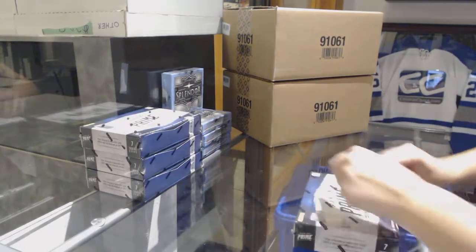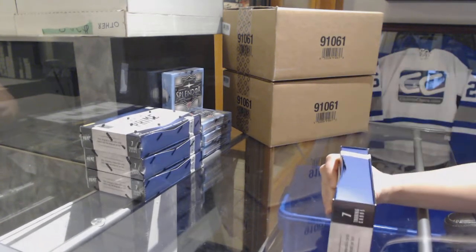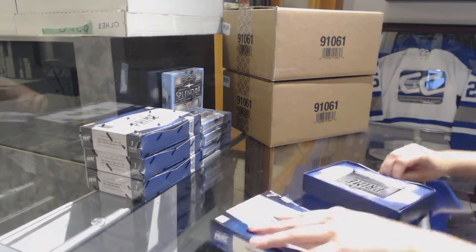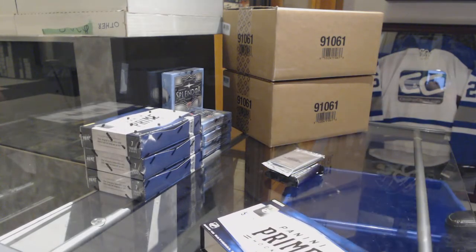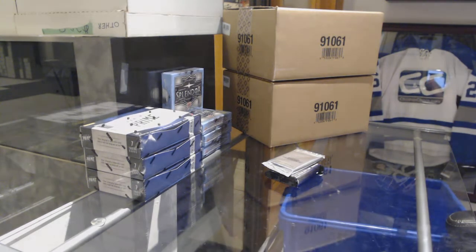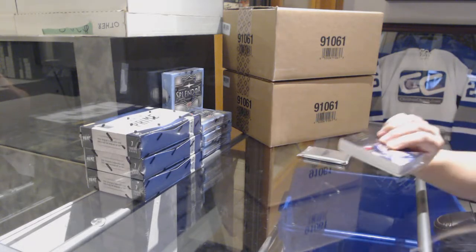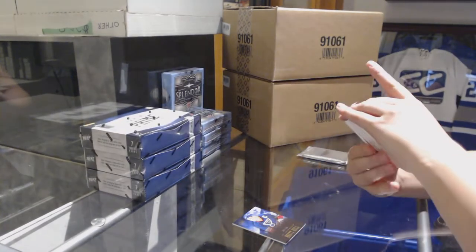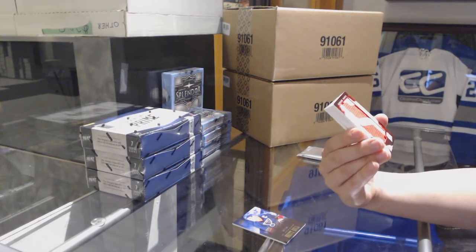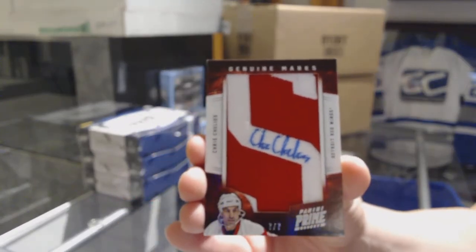Starting off with NC Group Reg 9457, we've got four boxes of 2012-13 Panini. We've got a base card number 249 for the St. Louis Blues, Barrett Hall, and a Genuine Marks number 7 of 7 for the Detroit Red Wings, Chris Chelios.